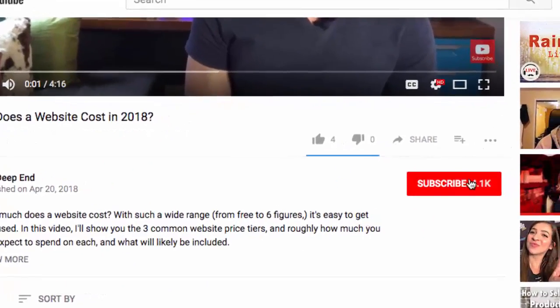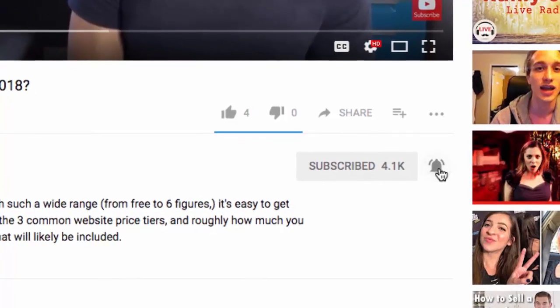Hey there, welcome. I'm Wes McDowell, web strategist for The Deep End. If you're not subscribed to the channel yet, we do two videos a week here, so go ahead and click the subscribe button and the little bell icon next to it so you never miss another video you need to succeed online.